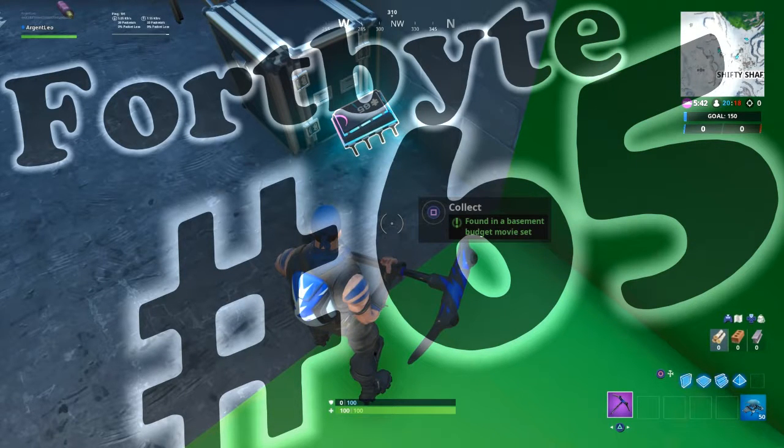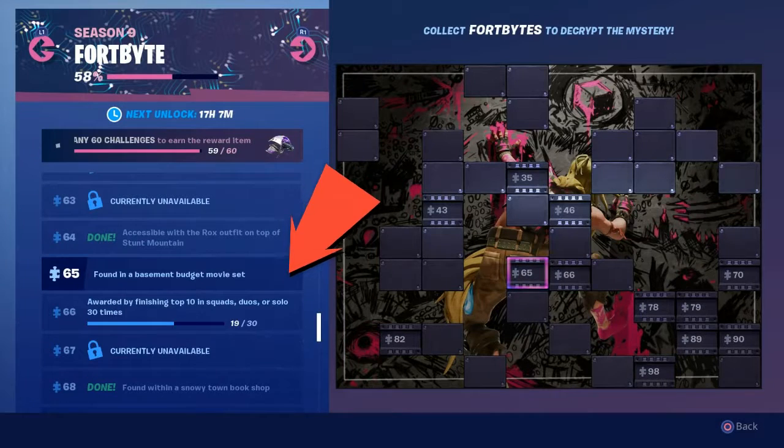Hey guys, what is up? My name is Leo and today I'm going to show you exactly where Fort Byte number 65 can be located. The clue found in the basement budget movie set.